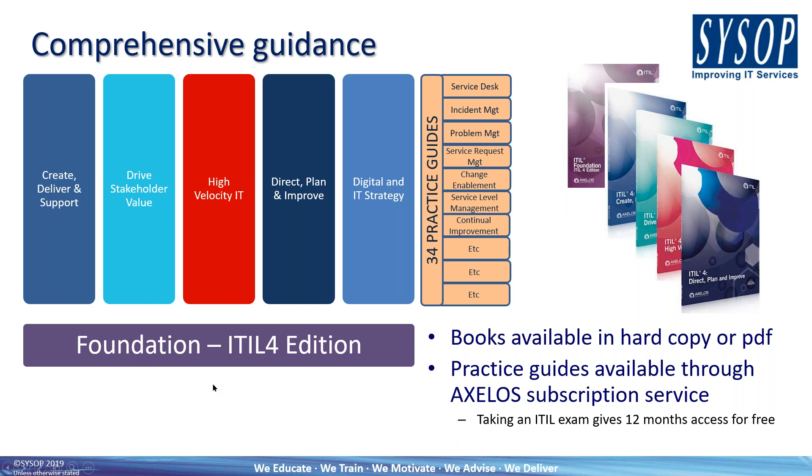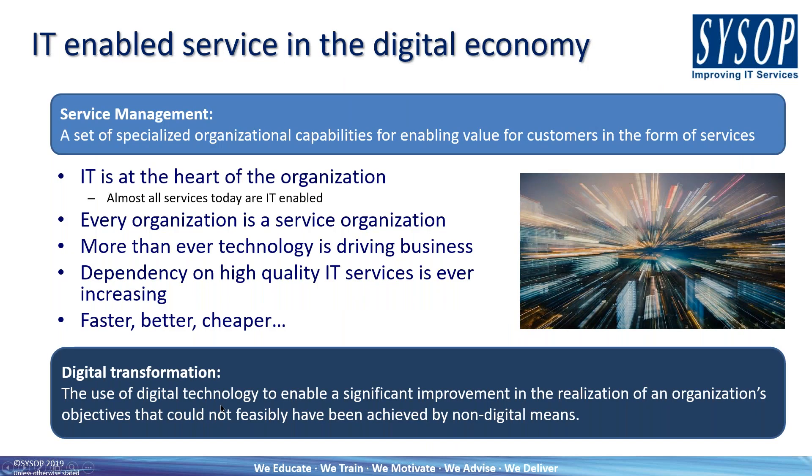ITIL 4 is all about IT-enabled service in the digital economy. Two key things to pick out are service management and digital transformation. I'll start with digital transformation because I'm sure all of you will have a view of what digital transformation means within your organisation. We tend to find that the definition varies dramatically from organisation to organisation.